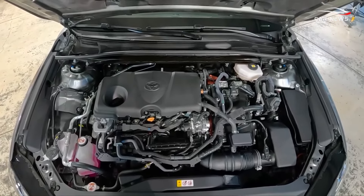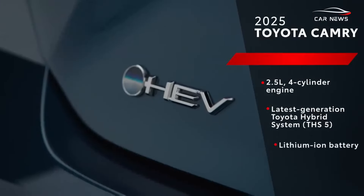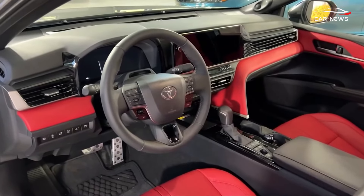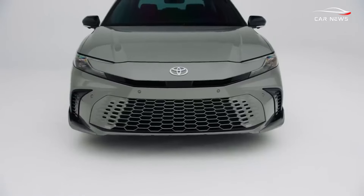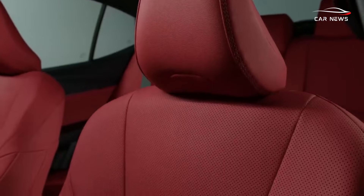Front-wheel drive versions come equipped with a 2.5-liter engine and two electric motors with a combined output of 225 horsepower. All-wheel drive models add a third motor, boosting the combined output to 232 horsepower. A continuously variable transmission is standard for both setups.